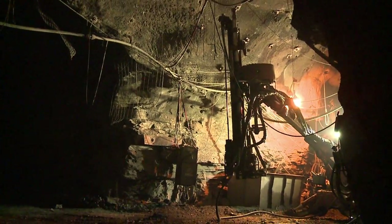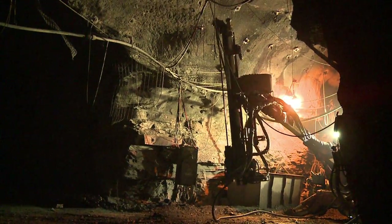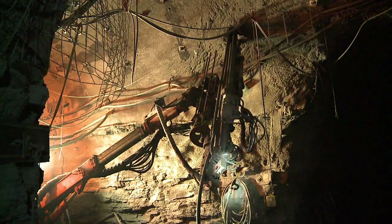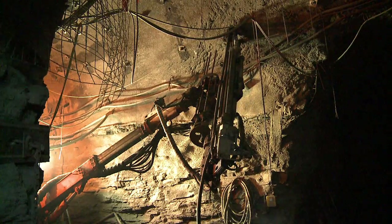Once the demobilization is complete, we will begin to convert the main shaft and the two vent shafts for storage purposes. That will involve running pipe, pumps, and all the devices used to measure liquid levels.